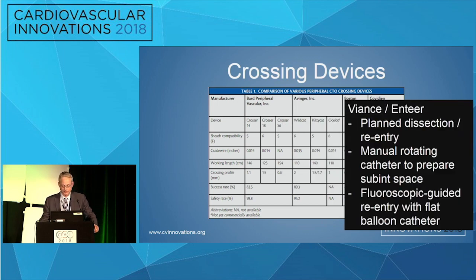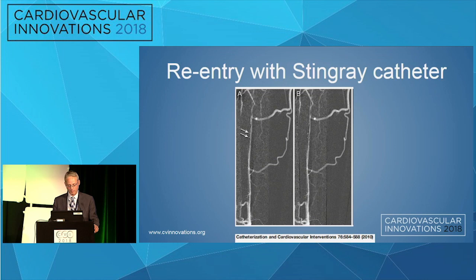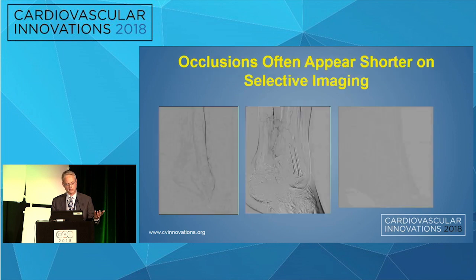The Covidien Viance-Outback platform is really a planned dissection reentry technique with a manual rotating catheter that prepares a sub-intimal space for a flat balloon that can direct a wire to the true lumen of the vessel. We published one of the first reports of using this technology to revascularize a below-knee vessel eight years ago. On the left, the two wide arrows point to the fluoroscopic markers on the balloon that orients the wire towards the true lumen. The limitations of these crossing devices are sparse data — it's mostly femoral popliteal occlusions — they're somewhat expensive, there's a learning curve, and there are reasonable alternatives. They don't really replace just good techniques.